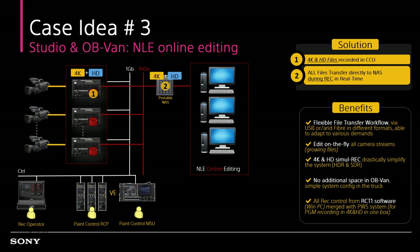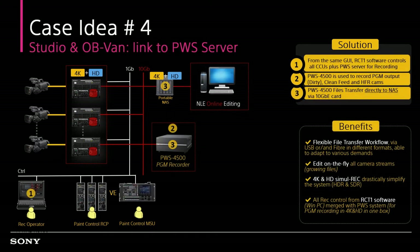In addition, it supports simultaneous recording of 4K HDR and HD-SDR with camera metadata to enhance SL Live HDR workflow significantly. It allows editing on growing files for all camera streams. By using the PWA RCT-1 server control software, it is also possible to control ISO recording with multiple CCUs for all camera live feed, and record PGM output, clean feed, and even super slow motion camera feed through the Sony PWS series live production server.